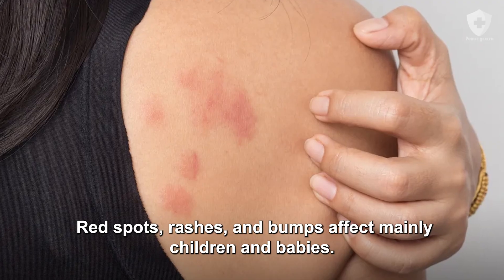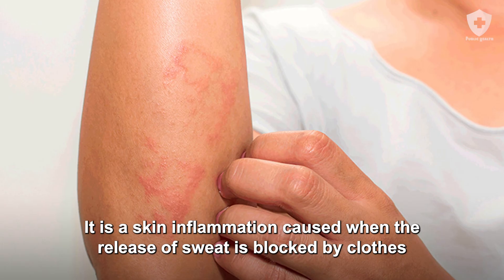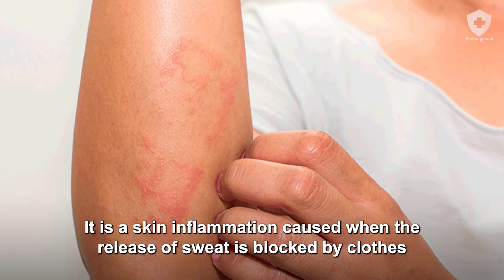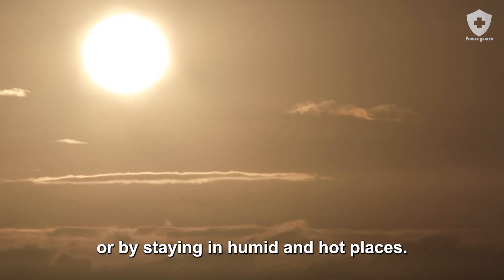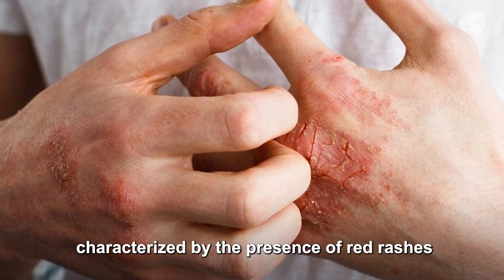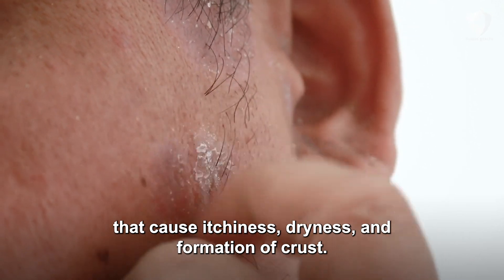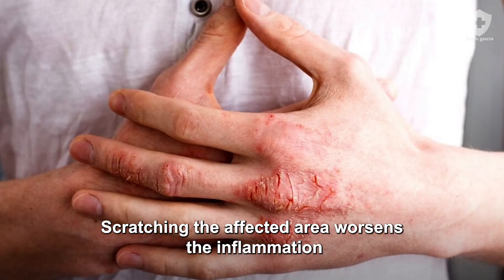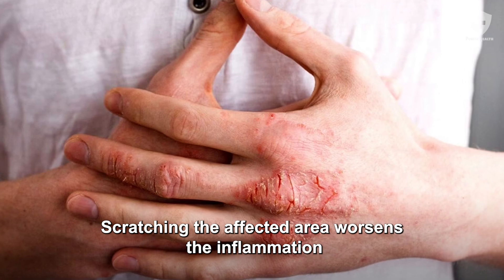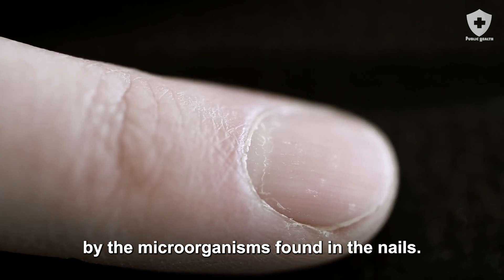Heat rash (Miliaria crystallina). Red spots, rashes, and bumps affect mainly children and babies. It is a skin inflammation caused when the release of sweat is blocked by clothes or by staying in humid and hot places. Atopic dermatitis is a chronic disease of genetic origin, characterized by the presence of red rashes that cause itchiness, dryness, and formation of crust. Scratching the affected area worsens the inflammation and may lead to contamination of the area by microorganisms found in the nails.